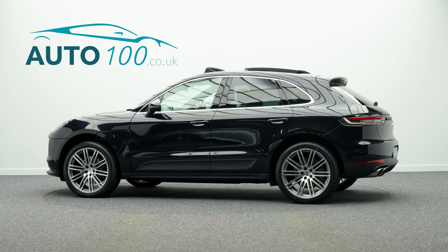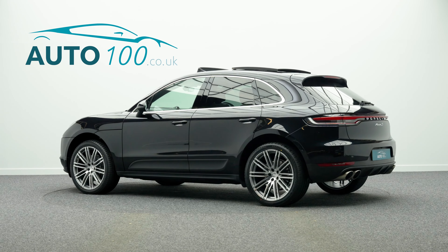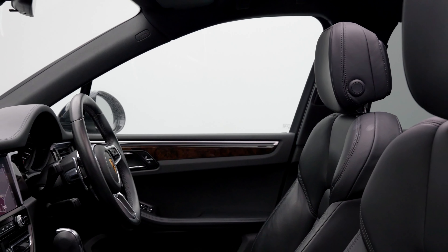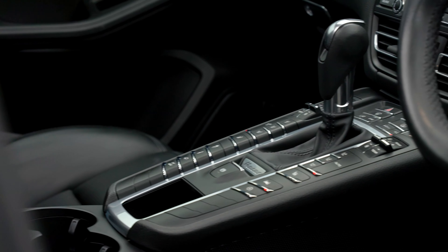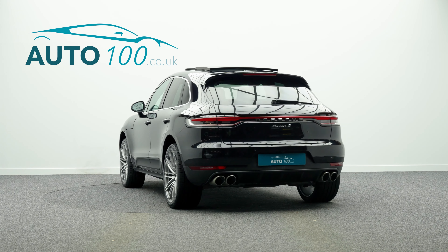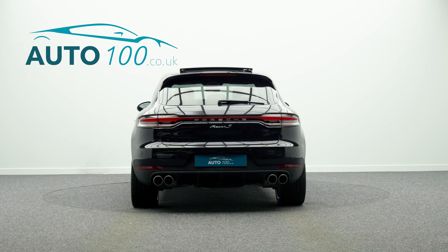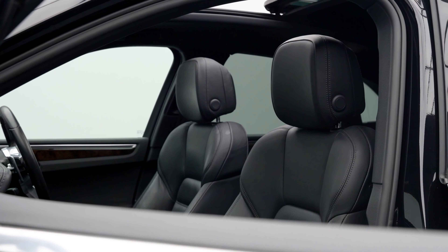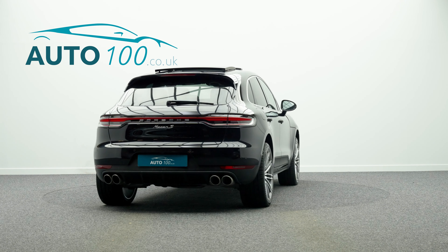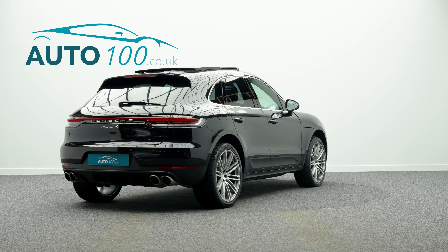This fantastic Porsche Macan S is not only finished in a stunning colour combination of jet black metallic with black leather upholstery, and rides on the fabulous 21 inch 911 turbo design alloy wheels with full colour Porsche Crest centre caps, but also having just one owner from new, additional factory options, and full service history.